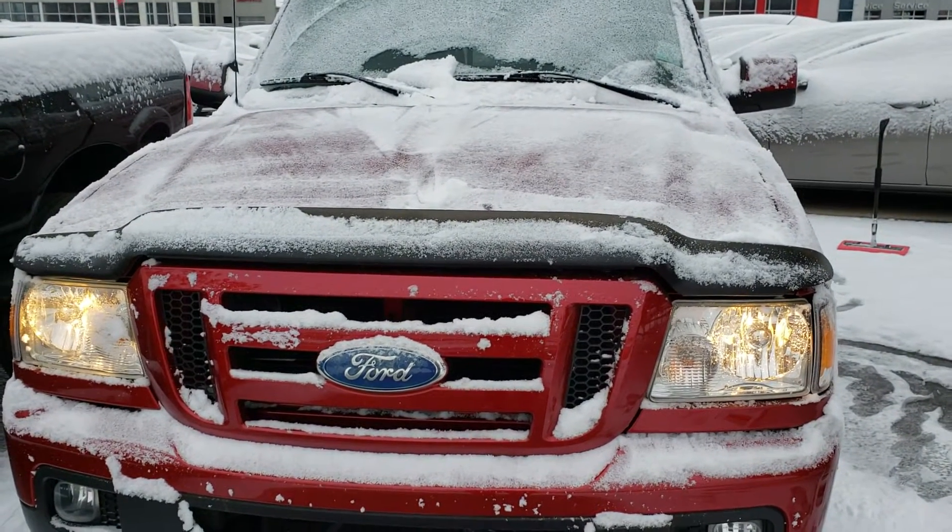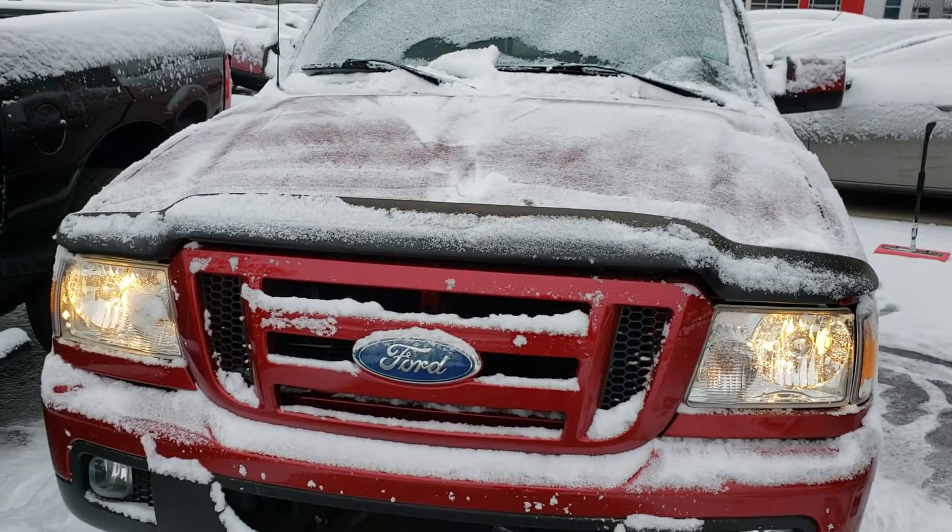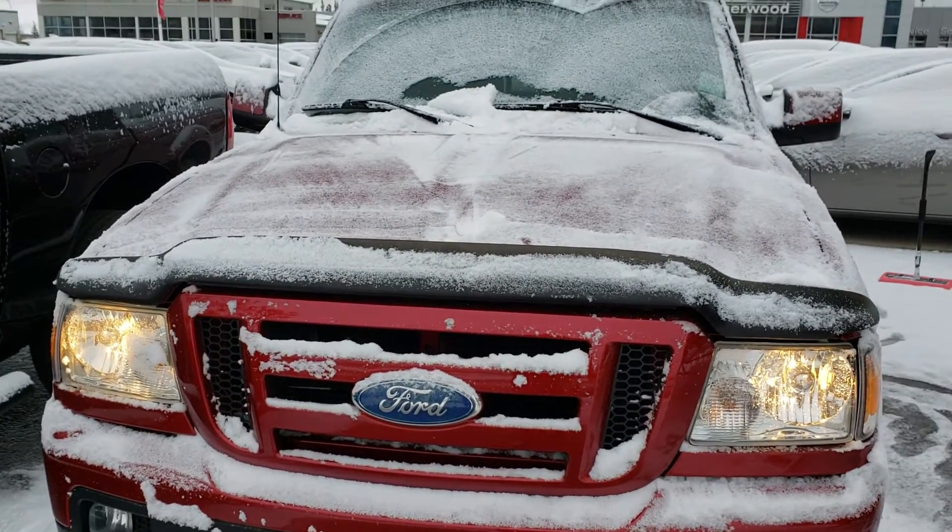Good morning Kyle, how are you today? This is Ben from Sugar Nissan. Thank you very much for the inquiry of this 2006 Ford Ranger. This is a short video for you to see it.